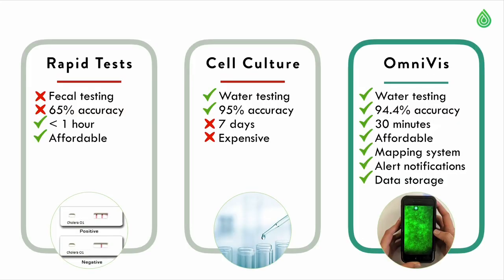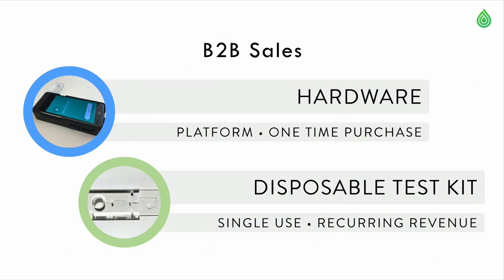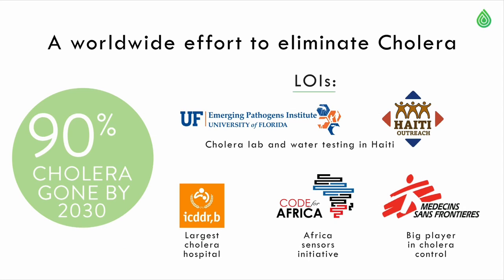I inspired my PhD advisors to join me as founders of OmniViz, and our team brings expertise in biotechnology, consumer electronics, and global health. Rapid tests are very easy to use but highly inaccurate, whereas cell culture is expensive but highly accurate. We do B2B sales, where our hardware is a single-time sale and our disposable test kit creates recurring revenue because it is single-use. To date, we have five letters of intent from some of the biggest players in cholera, like Doctors Without Borders.